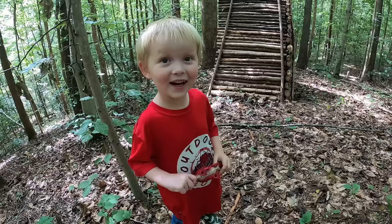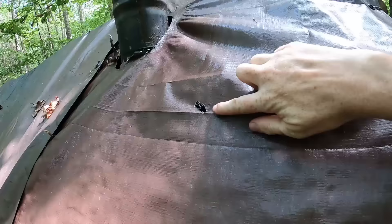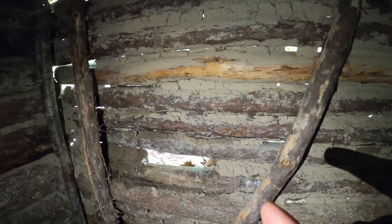This has been a pretty awesome project but we're getting pretty close to done. I've got a few repairs and improvements to accomplish here in the next few days. One problem is sparks coming out of the chimney and melting the tarp — that's not good. We also need to repair some of the chinking — there are places where the mud is particularly thick and it's fallen out after drying.